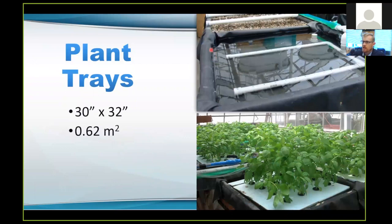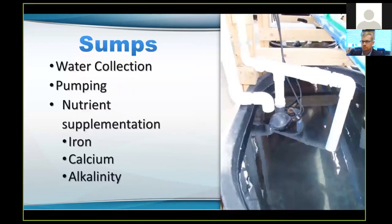Our plant trays are made out of two-by-eights — eight inches high, 30 inches by 32 inches. We have a manifold here so that each of the plants gets equal access to the nutrient-rich water, and also a standpipe so for our floating raft system the water gets up to that height and then flows out of the system. Our sumps are where water collects from both the plant side and the fish side. We're using a one-third horsepower sump pump with a float switch so it won't burn itself out when water level gets too low. We have a ball valve to regulate the flow going up to the fish tank — the more open the valve, the more water goes to the sump; the more closed, the more goes to the fish. This is also the area where we add our nutrient supplements.